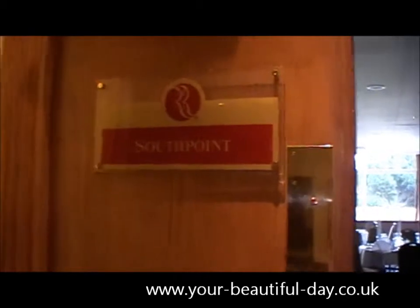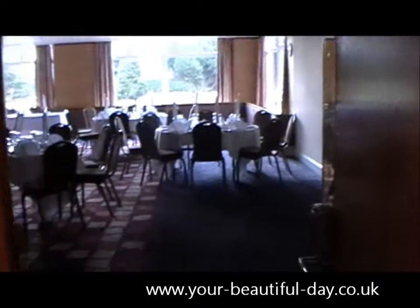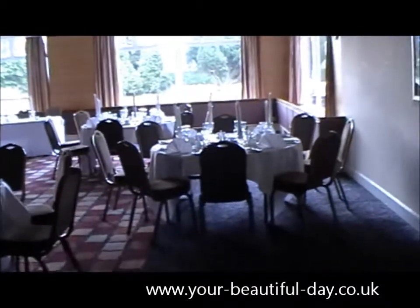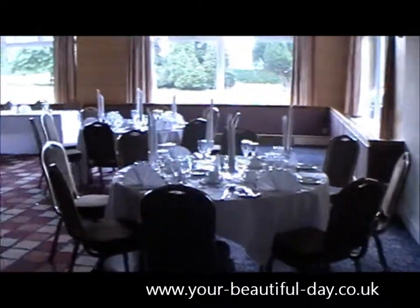So this morning we're at the Ramada in Maidstone. We're dressing two rooms — we're doing the South Point room, which is where the couple are having their reception, and then we've got the ceremony room to dress as well. I'll take you on a quick tour of the room before we start so you can see what it looks like.